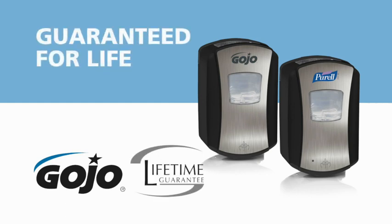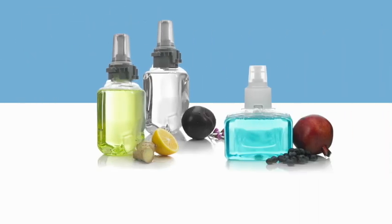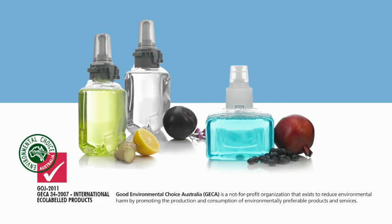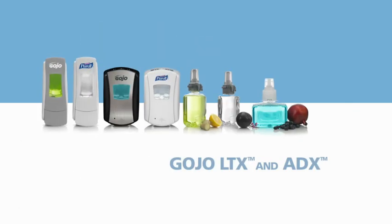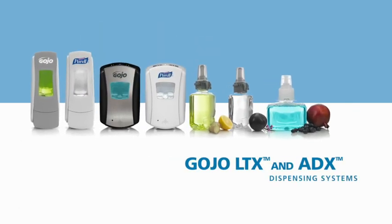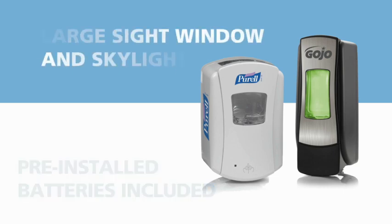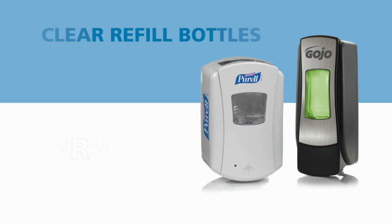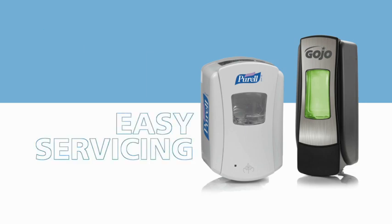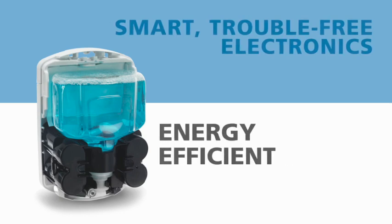Your assurance of long-term dependability even includes the batteries. From dispensers to refill bottles, the new green certified soaps and green certified Purell hand sanitising foam, the technologically advanced LTX and ADX dispensing systems are low maintenance and easy to service. The batteries are included and pre-installed, and the large sight window and skylight and vivid soap colours and clear refill bottles allow for at-a-glance refill monitoring. The skillfully engineered smart electronics are so energy efficient that in most installations there's not even a need to change batteries ever.